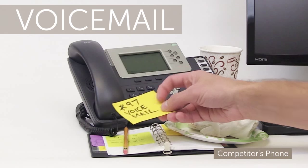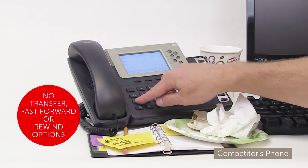Now to check my old school audio-only voicemail. This is as outdated as a flip phone.